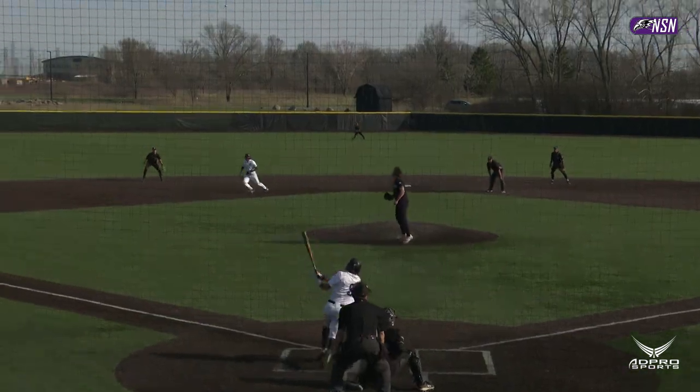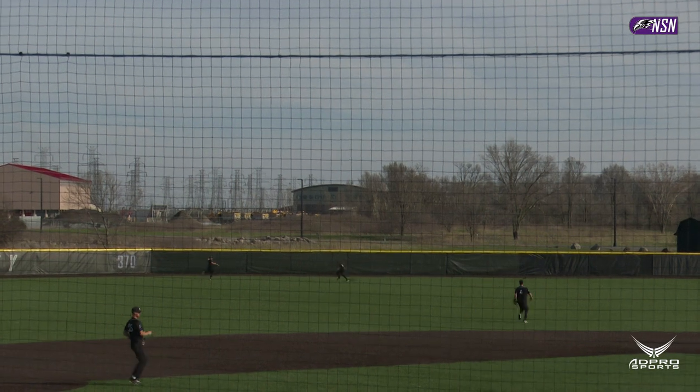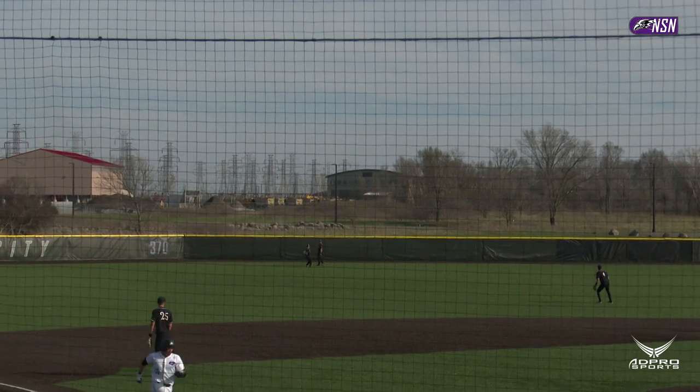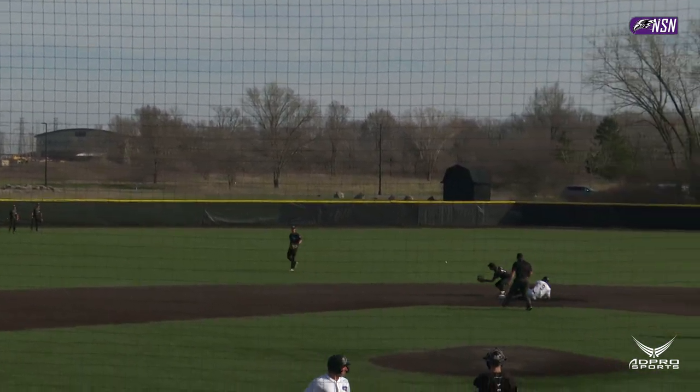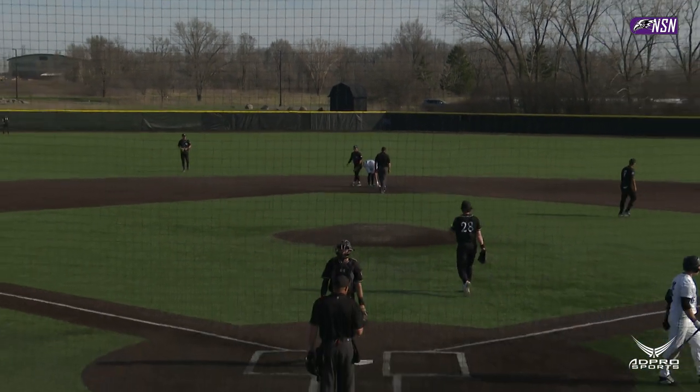Around the bag at third — there you see Ryan Crehan. His next delivery is ripped in the alley in left center field. DeRocher over to cut it off. Turning the bag at third and heading for home is Hutchins. Sliding into second with an RBI double is Brady Desjardins.